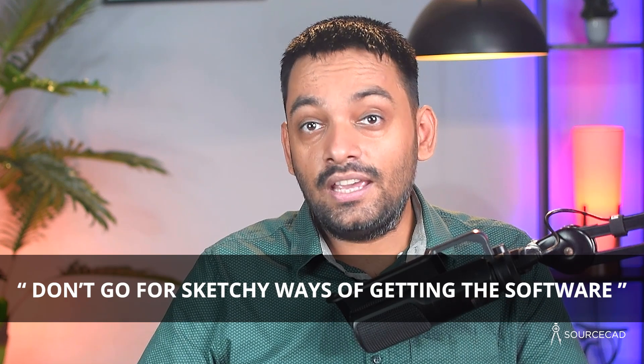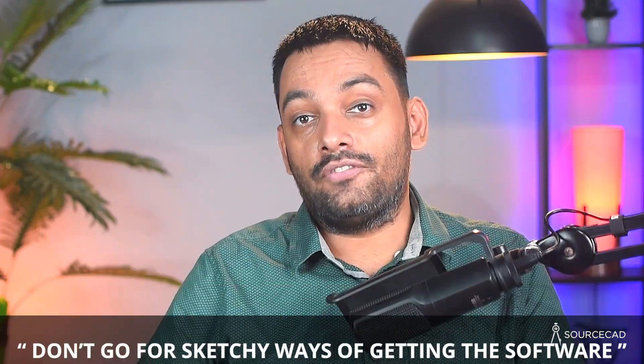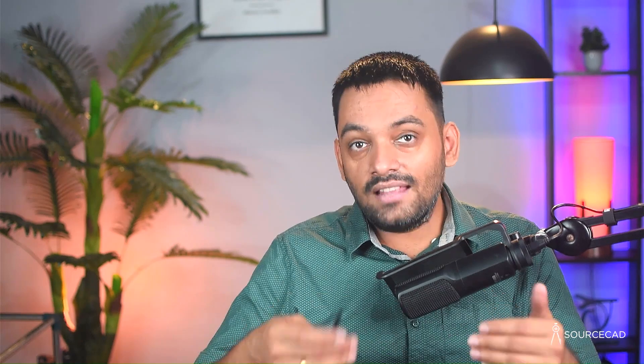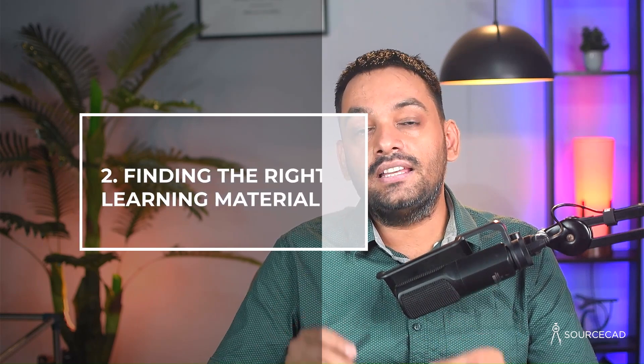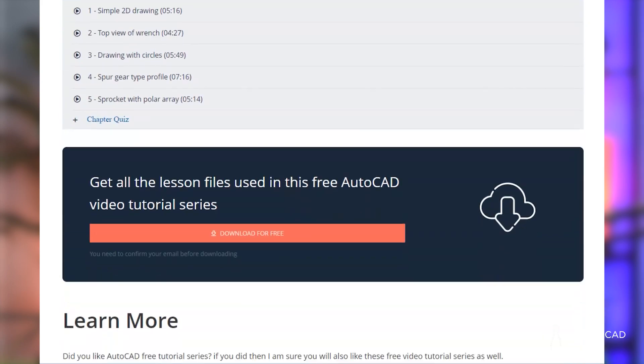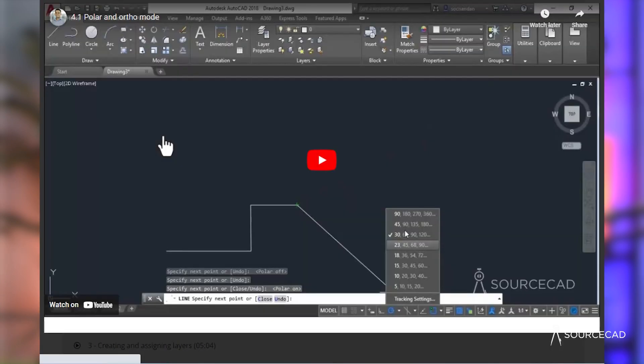Don't look for sketchy ways of getting the software, as these are almost always laced with malware and are not good for your PC. Now you have the software. The next step is finding the right course or learning material. I had to piece together several YouTube videos to learn, but you are in luck — you can start from scratch using an absolutely free series of videos that will teach you the basics of AutoCAD right from scratch. This series is completely open and I have prepared it myself, so you can avoid overwhelm because it only contains the topics you need at the beginner level.